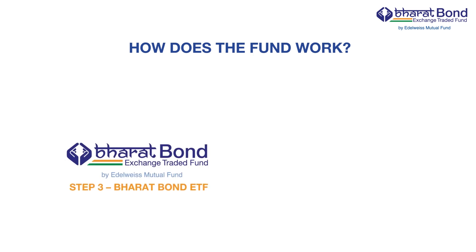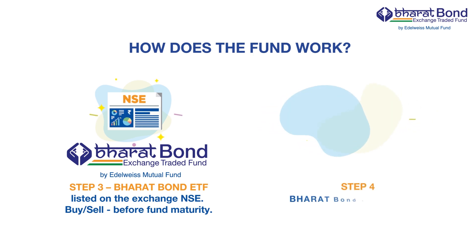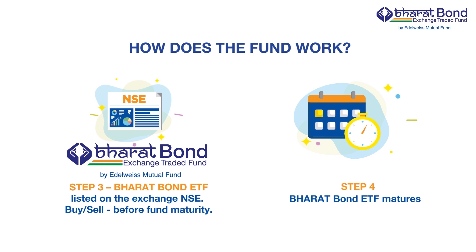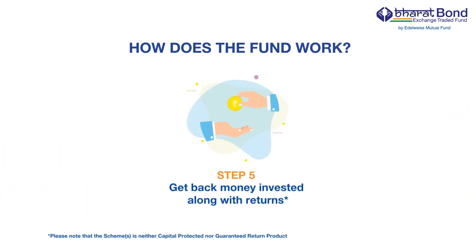Step 3: Bharat Bond ETF will be listed on the exchange. You can buy or sell on the exchange anytime before maturity. Step 4: Bharat Bond ETF will mature. Step 5: If you stay invested till maturity, you will receive the money invested along with returns.